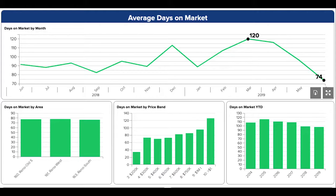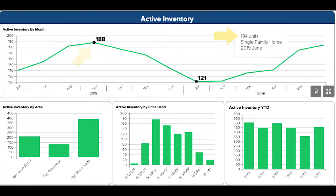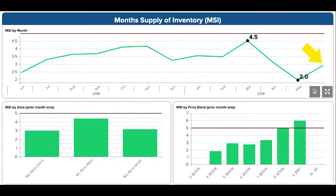Even with those prices going up and sales going down for the month of June, days on market is at the lowest it's been in a year at 74 days. The 184 units in active inventory is second only to last September. Despite rising prices and rising inventory, more buyers are focusing on this attractive area of Reno, leaving us with 2.9 months of supply of inventory after June 2019.